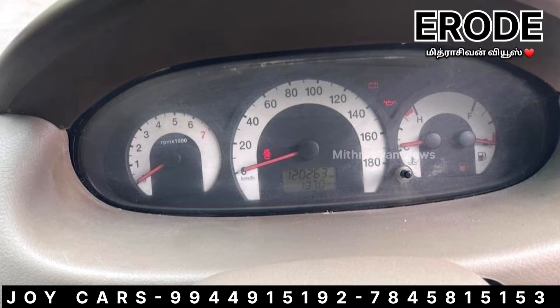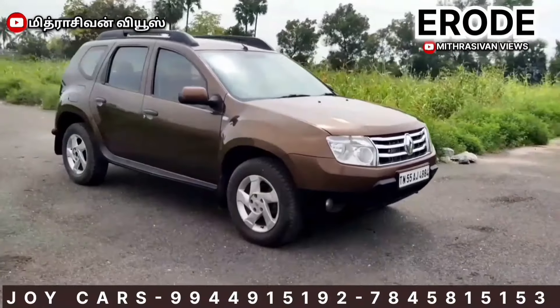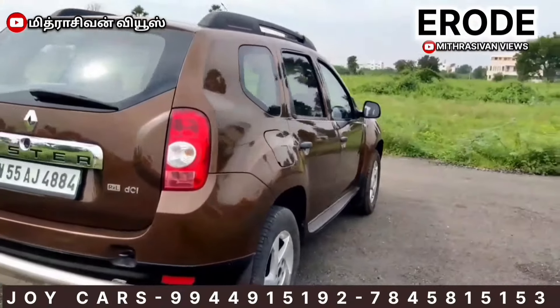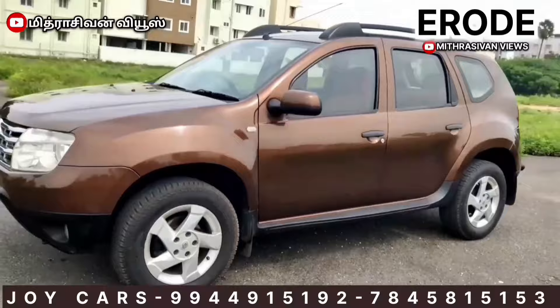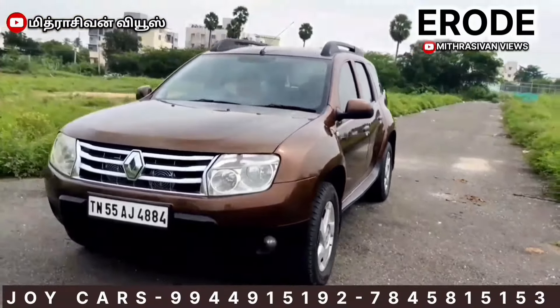Price is ₹4,75,000. Running kilometers: 20,040. Price is ₹14,65,000 with paperwork.